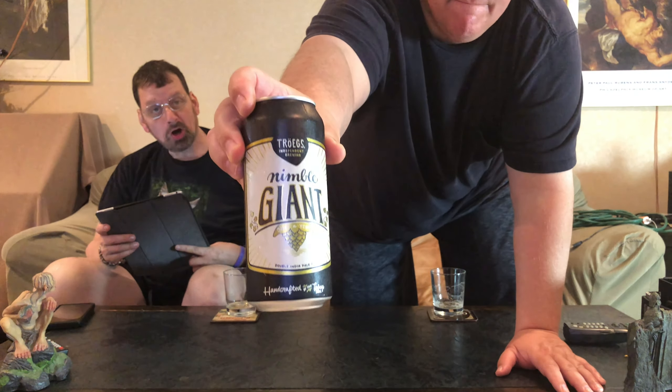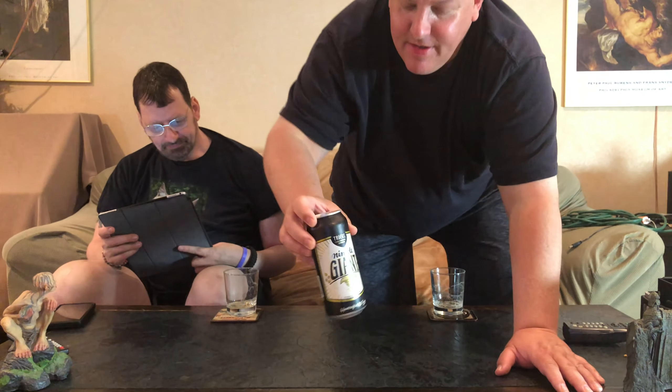We got some Trogues Nimble Giant. Trogues Nimble Giant — once a year on tap. It's a 9.0 ABV with 69 IBUs. The malts are Pilsner and Vienna. The hops are Ezeka, Mosaic, and Simcoe — more Simcoe today. Yeast is house ale and the color is deep orange.